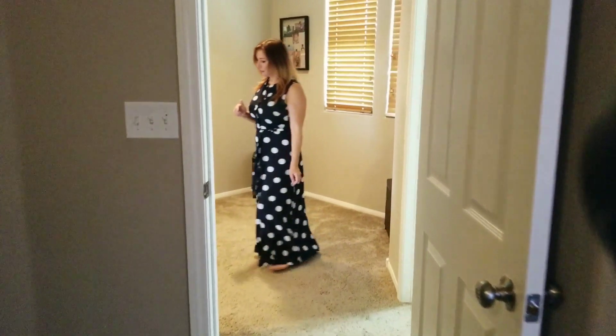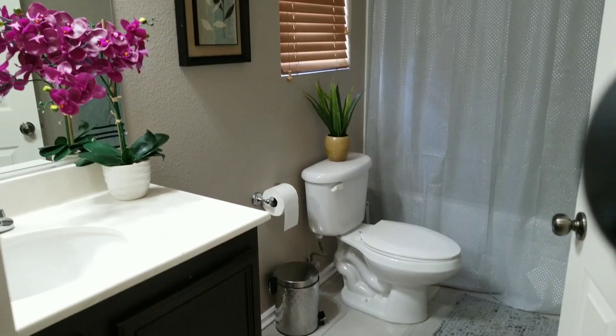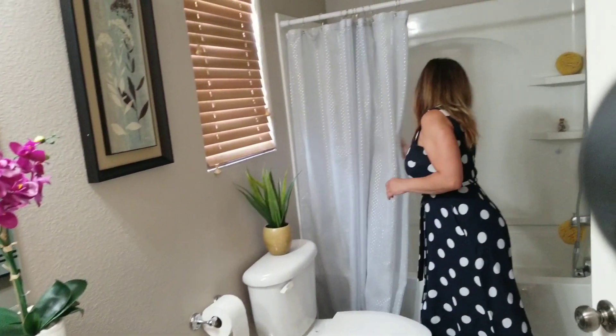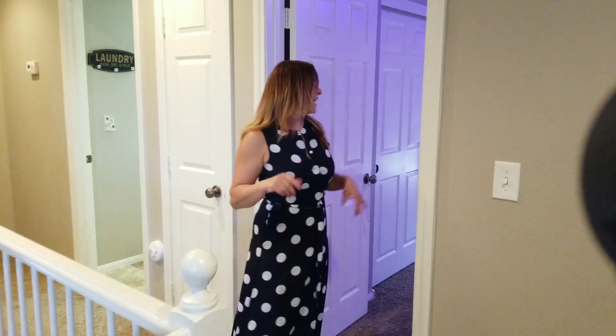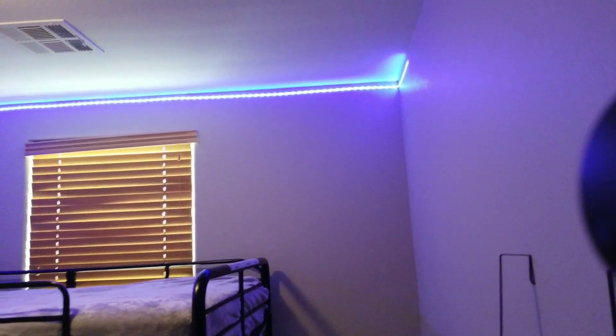You have a full bathroom here — beautiful remodel as well, nice flooring. Let me pull the shower curtain so you can see — you have a nice tub here too. Here you have a super cute second or third bedroom, whichever. It has a nice closet here too. I love the lighting. Nice closet, nice good-sized room.